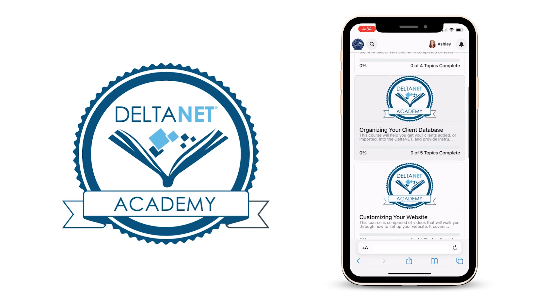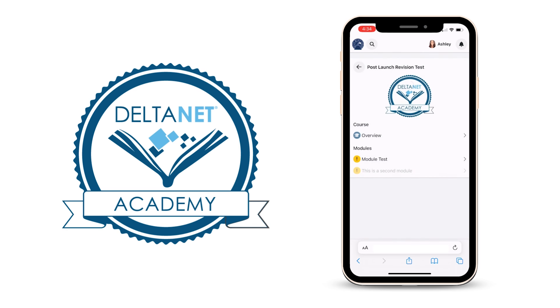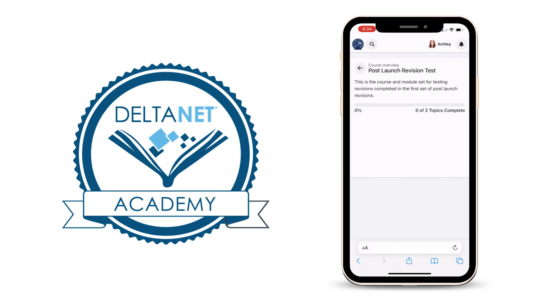Everything in DeltaNet is simplified, including training. With DeltaNet Academy, the virtual training platform included in DeltaNet, you can get up to speed on all things DeltaNet 7 in no time.